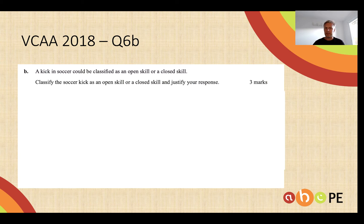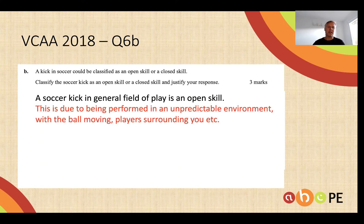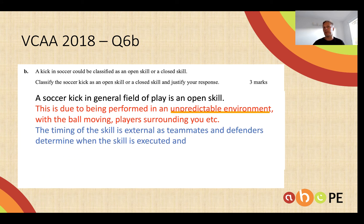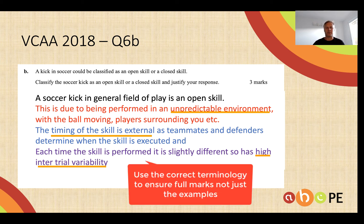Again heavily examined — 2018 and again in 2020. Kicking soccer, classified as an open or closed skill. You could choose either depending on the context. In general field of play it is open, whereas a penalty shot might be quite closed. It's open because it's performed in an unpredictable environment, the timing of the skill is externally determined by teammates and defenders, and each time a field kick is taken it's slightly different, so it has a high intertrial variability.